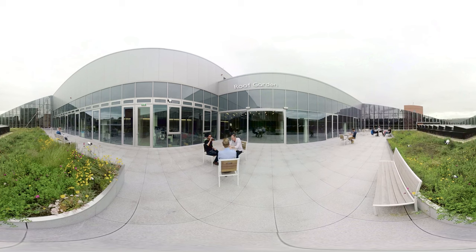The National Graphene Institute at the University of Manchester is the home of graphene research. This world-leading institute is the cornerstone of the vision to create a graphene city in Manchester.